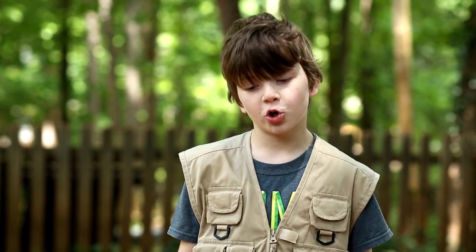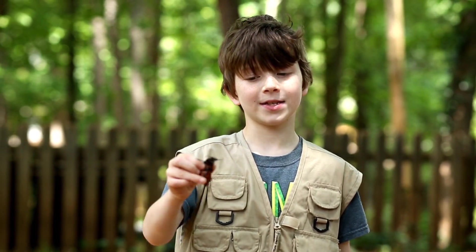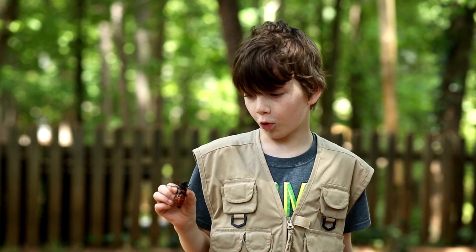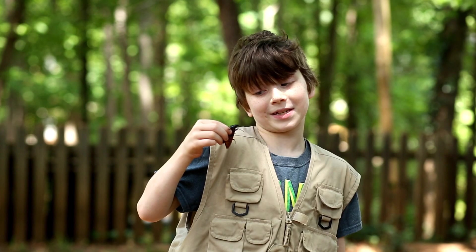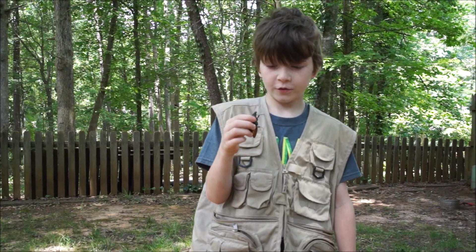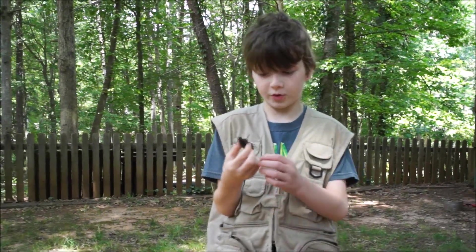Hey guys, today we're going to be showing the biggest thing we've ever shown on the channel. This is a prionus root borer beetle, and even though you can probably see it from here, let's take a closer look. First, I'm going to tell you how to distinguish it from other beetles, like a hardwood stump borer, and female rhinoceros and hercules beetles.